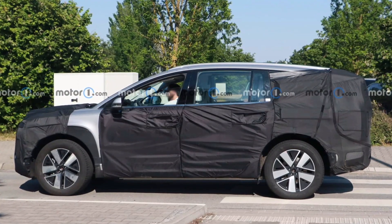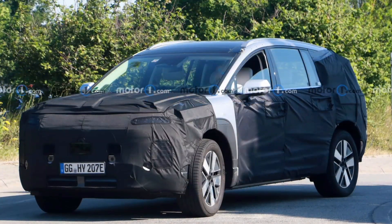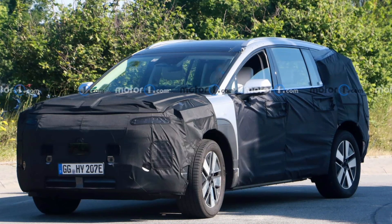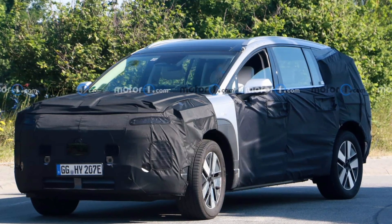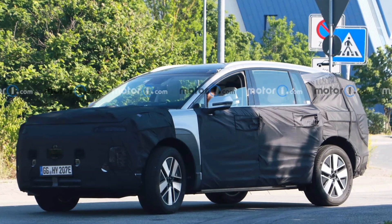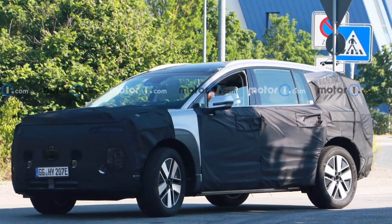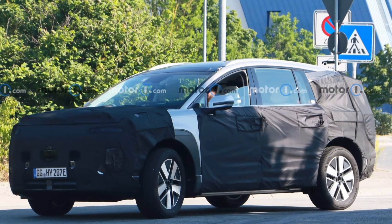Hyundai is investing $7.4 billion into its U.S. manufacturing operations through 2025 to produce EVs. With the Ioniq 5's launch last year and the recent launch of the Ioniq 6, it's quickly ramping up EV production. The Ioniq 7 is expected to be officially revealed later this year, with a potential launch in late fall or early 2024.